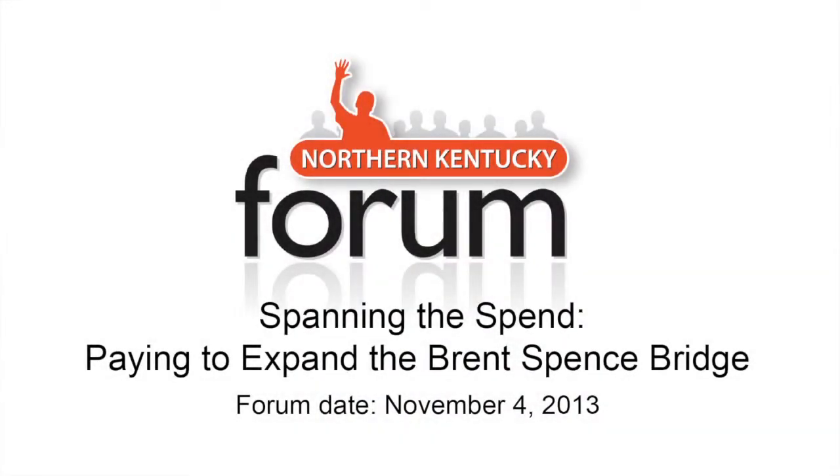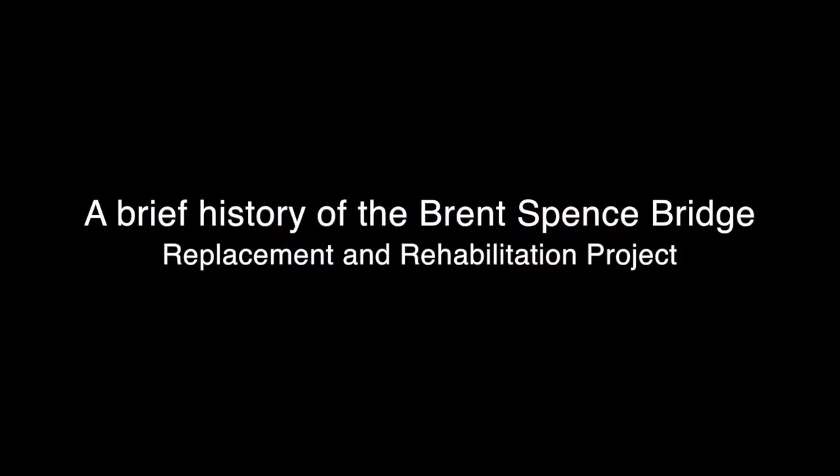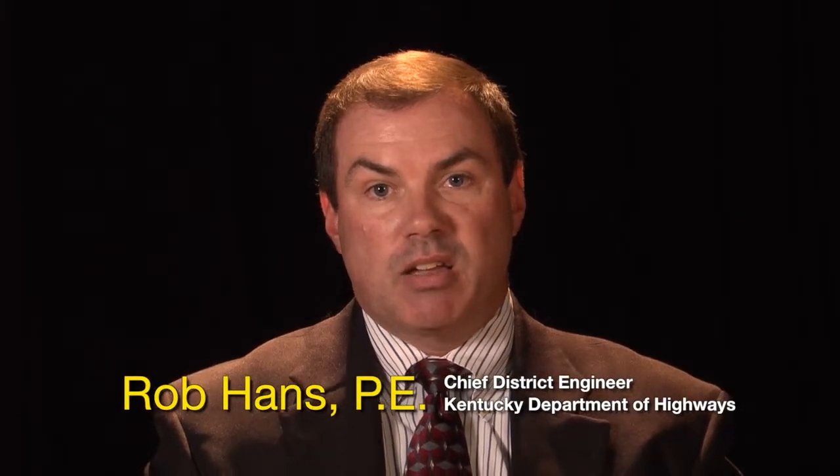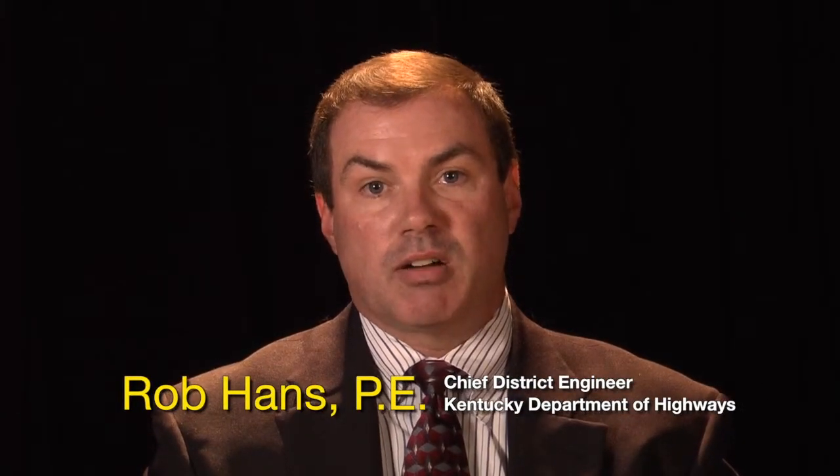As we begin to move the Brent Spence Bridge Replacement and Rehabilitation Project forward and look for delivery options and ways to fund the project, I think it's important to look at the history of this project, where we started, how we've gotten to the stage that we are today, and really get a full understanding of what has transpired to date to get us to this stage.